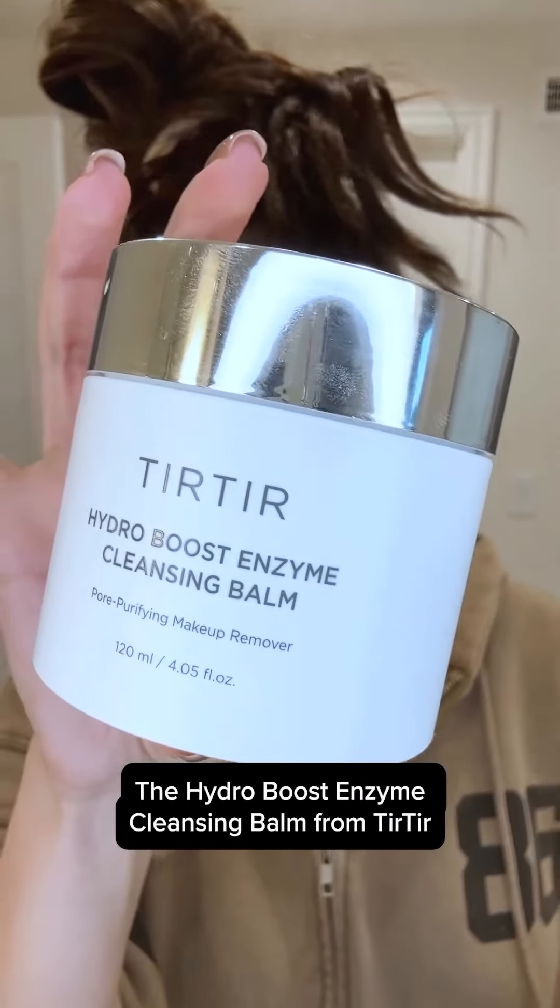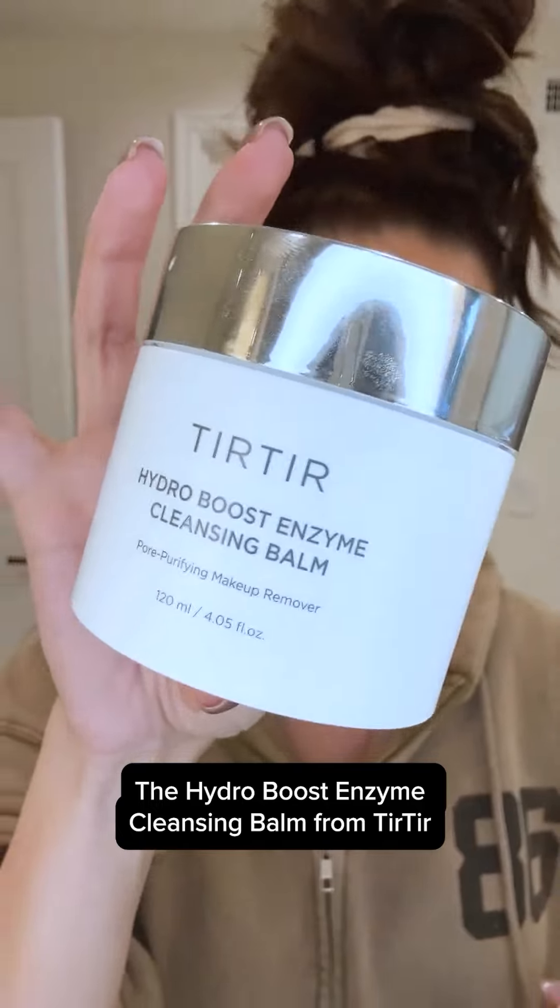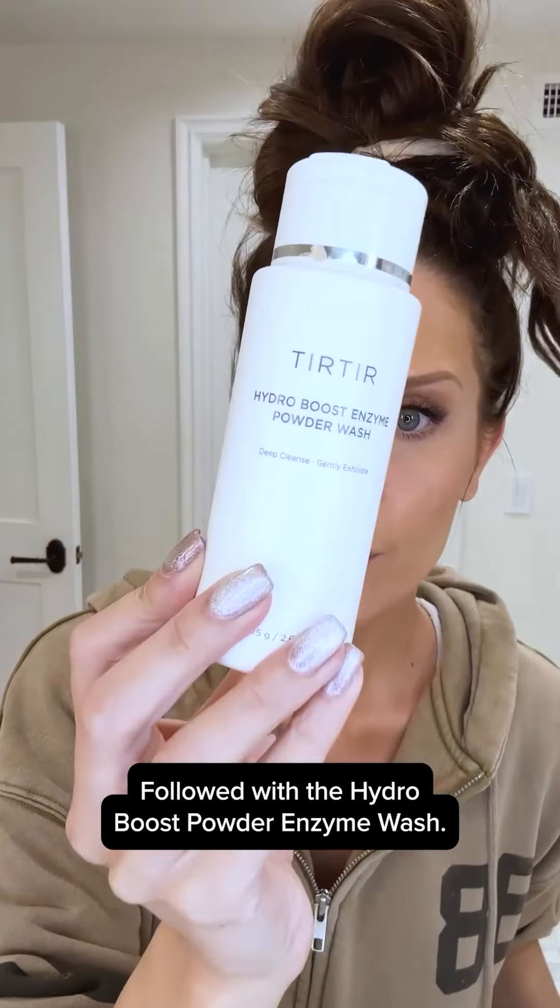We're gonna go in first with this bad boy right here, the Hydro Boost Enzyme Cleansing Balm from Tiara, followed with the Hydro Boost Powder Enzyme Wash.